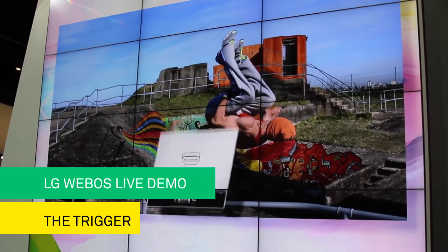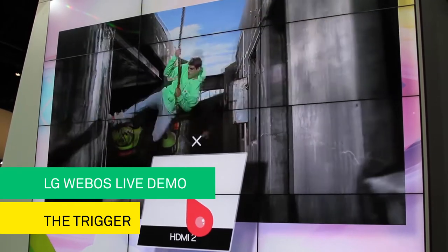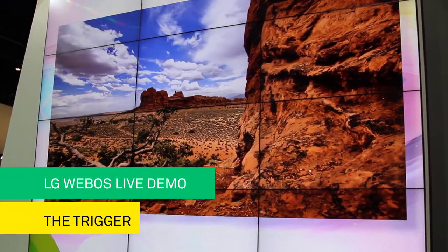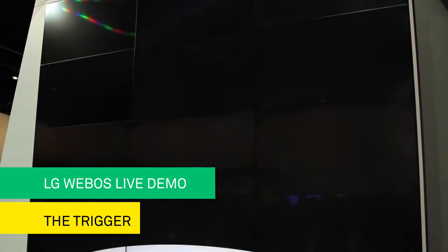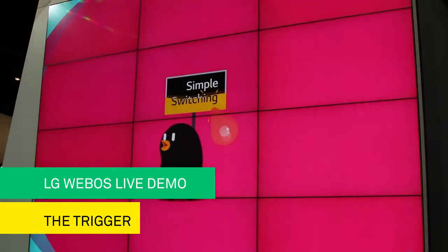Input assist — LG WebOS is simple connection. It automatically detects a new connection when you plug in a Blu-ray player or Xbox. We've got to show these folks the second magic. You guys ready for the second magic?